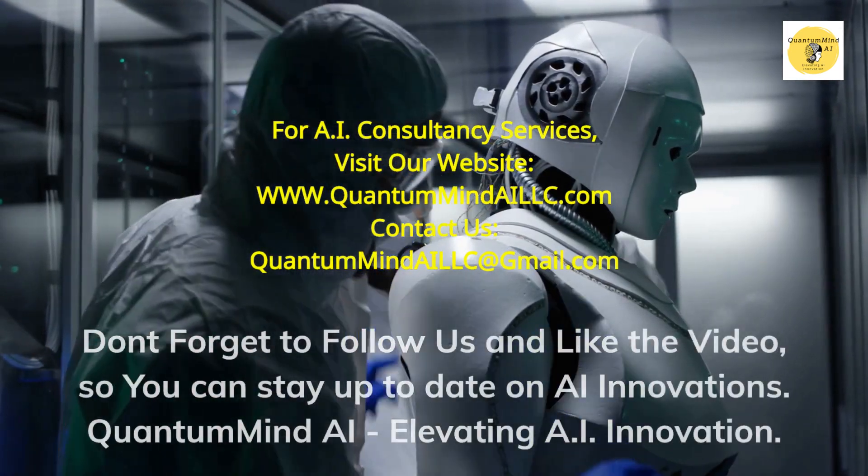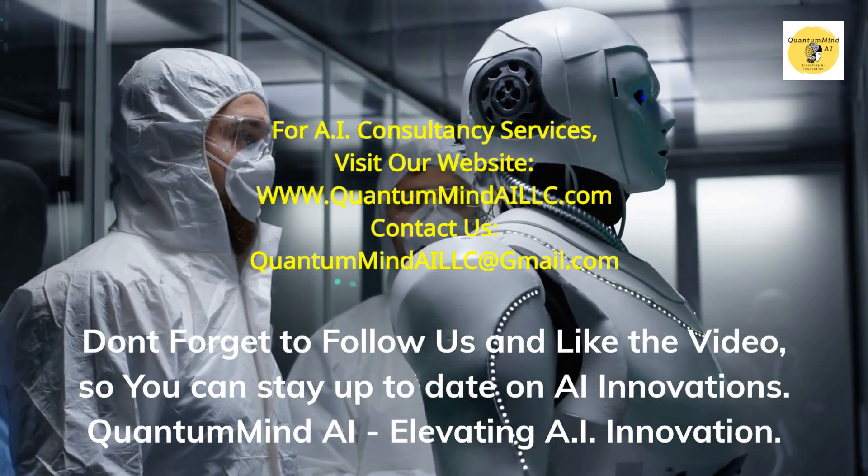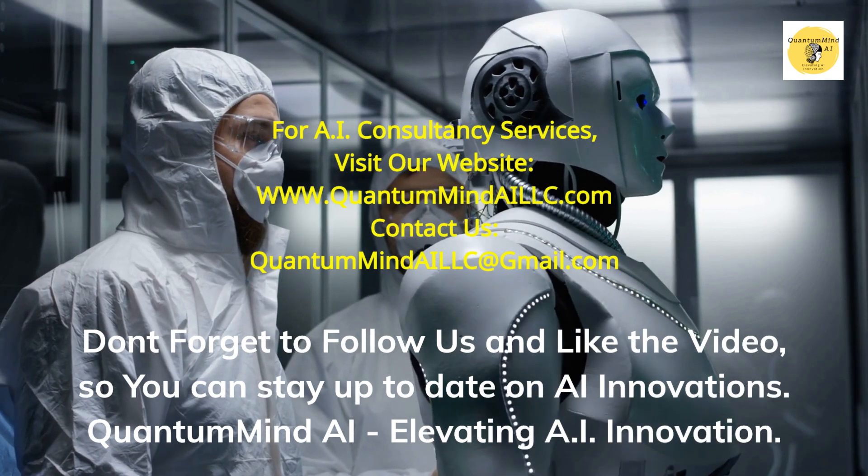Don't forget to follow us and like the video so you can stay up to date on AI innovations. Quantum Mind AI – Elevating AI Innovation.